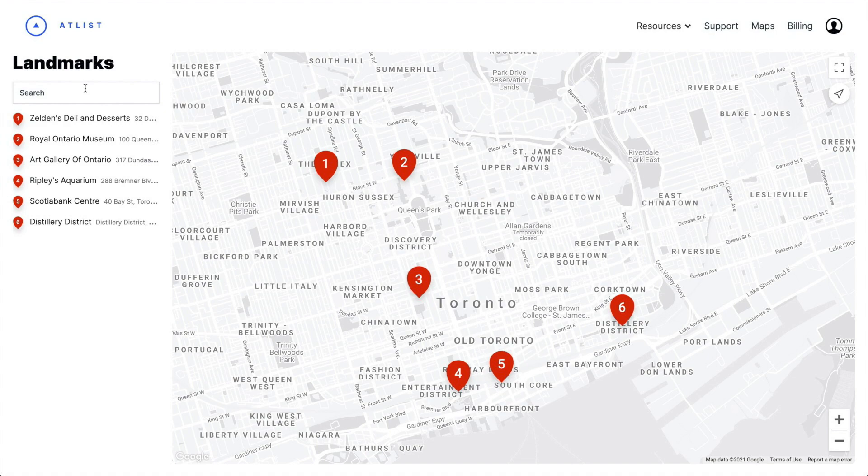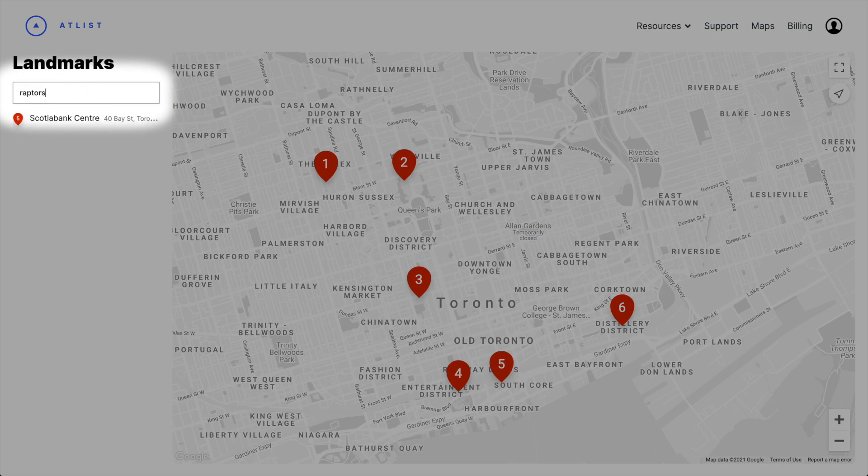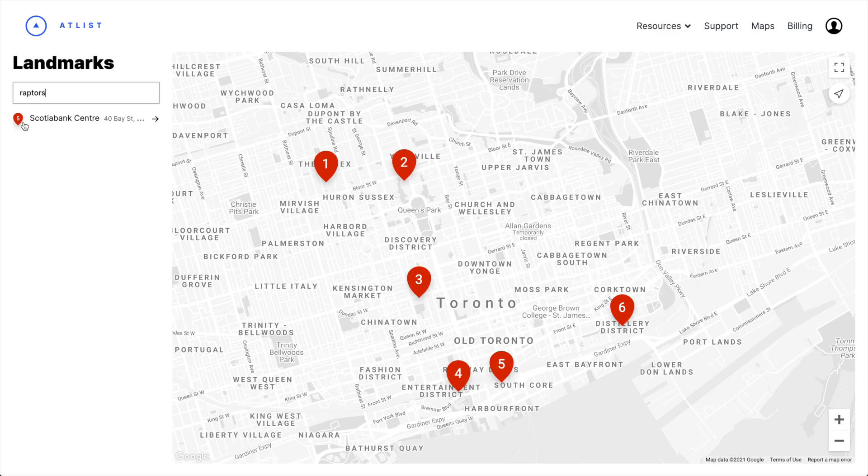And then let's jump to the visitor view. Now when users are searching the map, they can search through notes as well. Awesome.